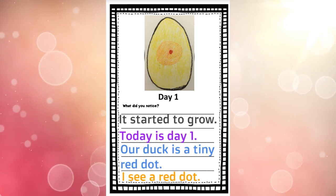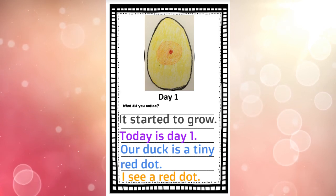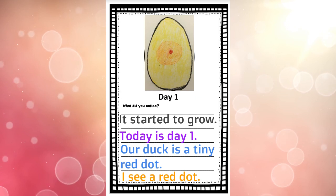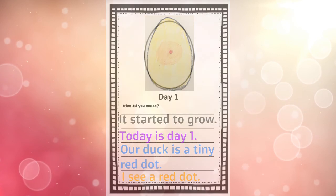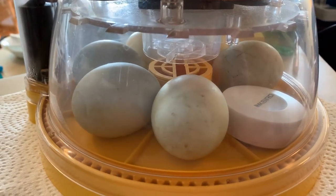I'll put all of those sentences up on the screen for you. If there's any you'd like to write, they will stay there — pause the video, do your picture and your writing, and then make sure you take a picture and share it to your journal. We can't wait to see! Let's go take one more peek at our ducks before we say goodbye for today. Oh, perfect timing — we get to see them turn!